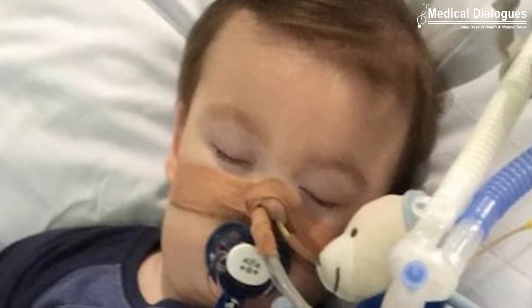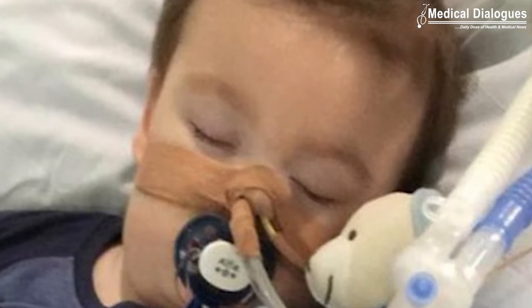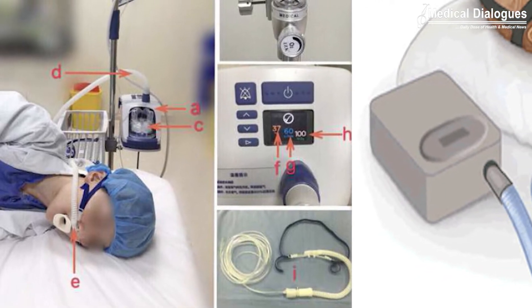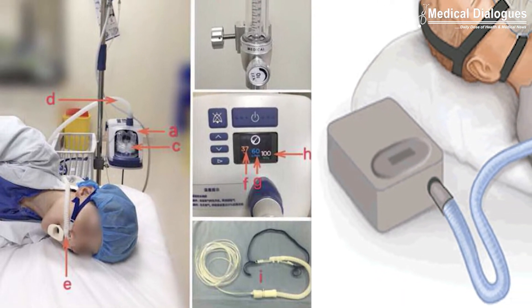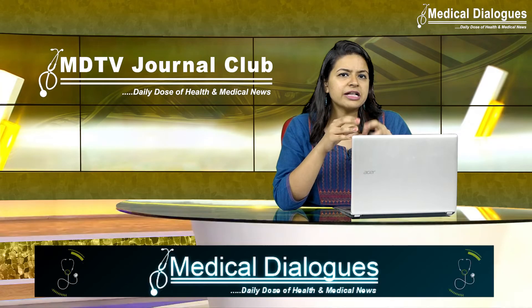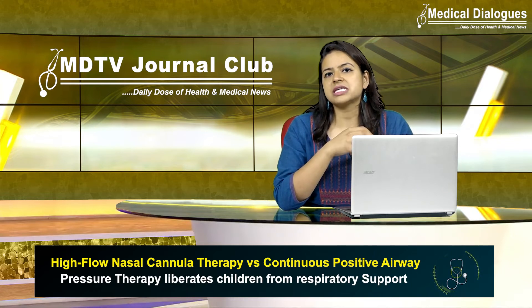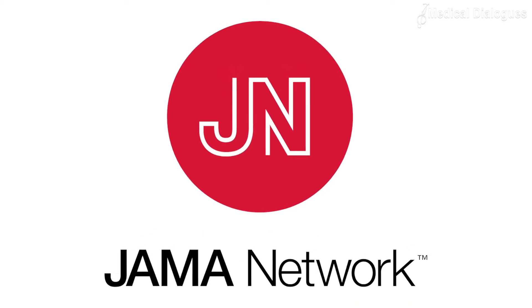In acutely ill children clinically assessed to require non-invasive respiratory support in a pediatric critical care unit, can the first-line use of high-flow nasal cannula therapy be non-inferior to continuous positive airway pressure in terms of time to liberate from all forms of respiratory support? This was the question that the researchers aimed to answer in their trial, which was published in the JAMA network.